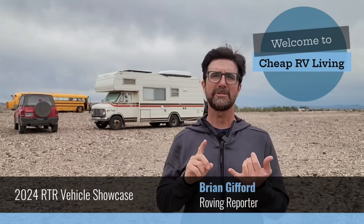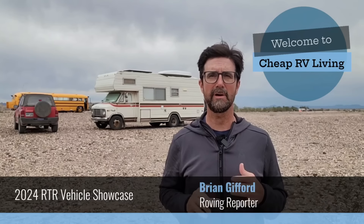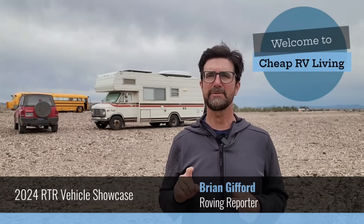Hello everyone and welcome back to our next video. Today I have a real treat for you guys. During the 2024 RTR showcase, I was able to go around and take a bunch of videos of all the people displaying their interesting, unique vehicles. Stay tuned — we're going to show you a bunch of those. I hope you enjoy.